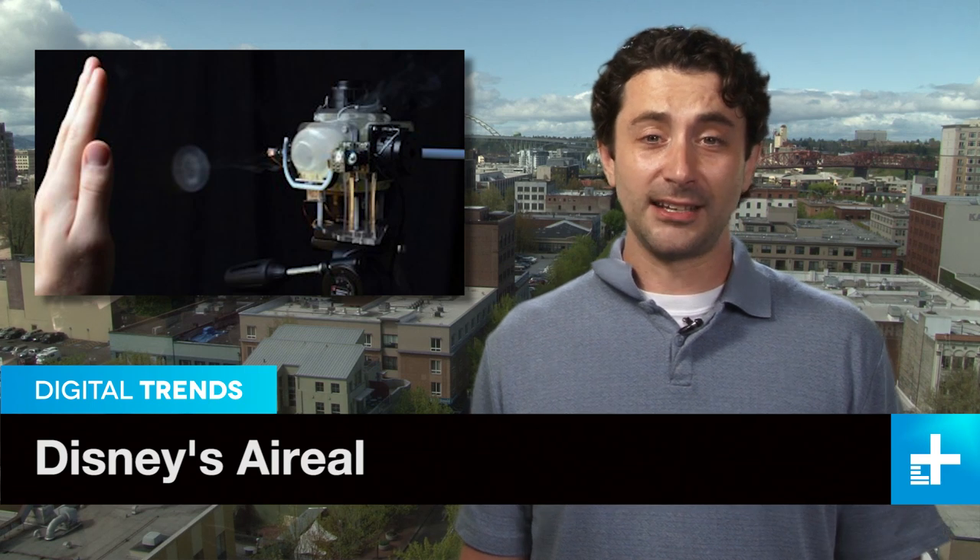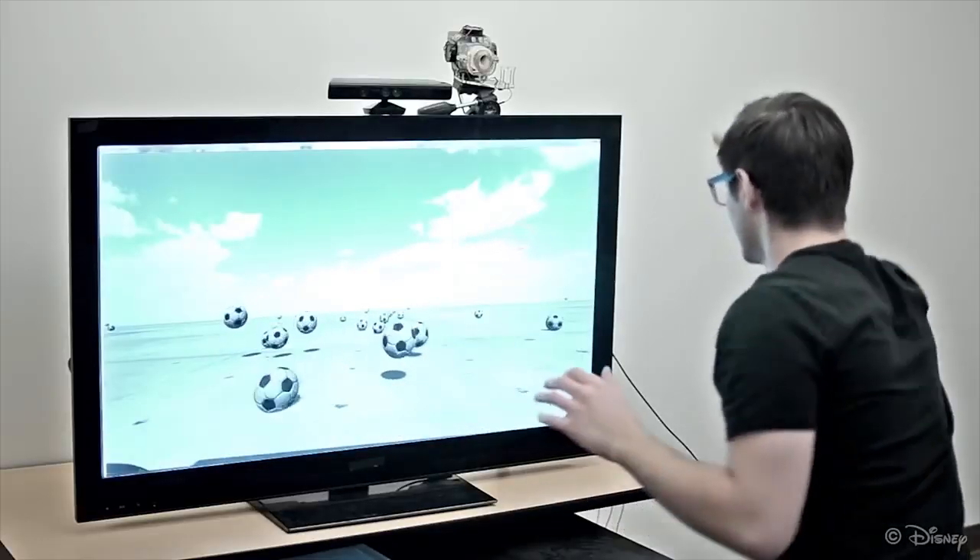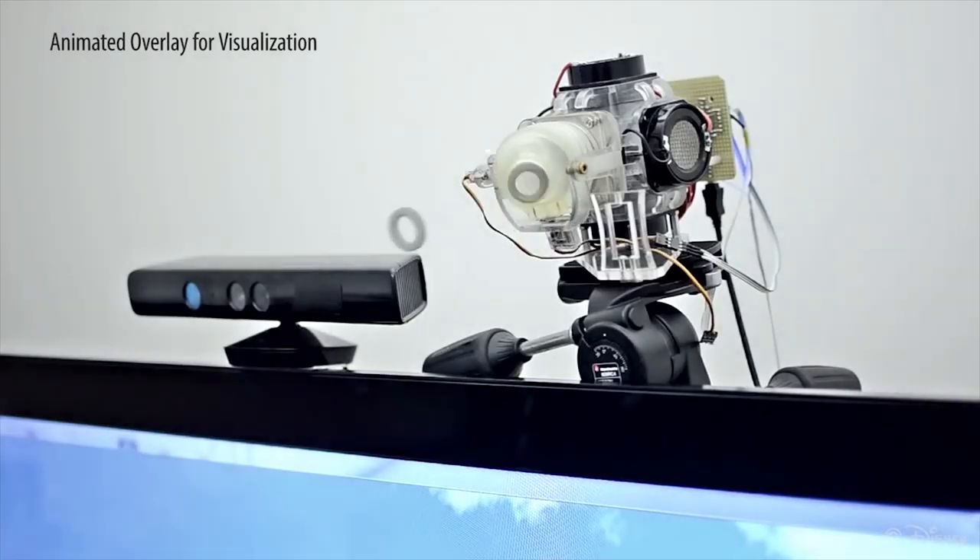Immersive is the new buzzword in gaming technology right now. VR, tactile, motion capture — they're all ways to get you into the game. And now, straight from a Disney theme park, is this: the Air Reel.